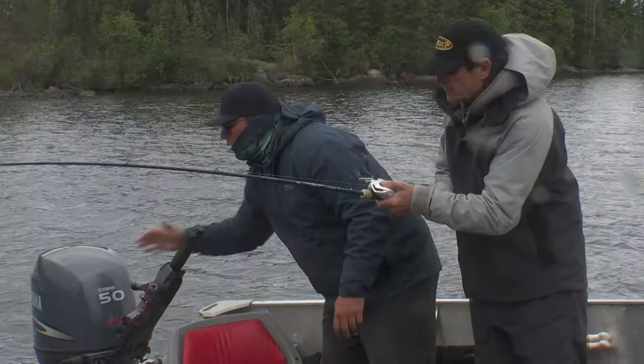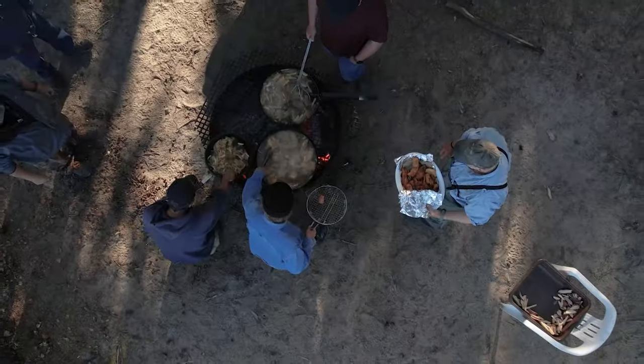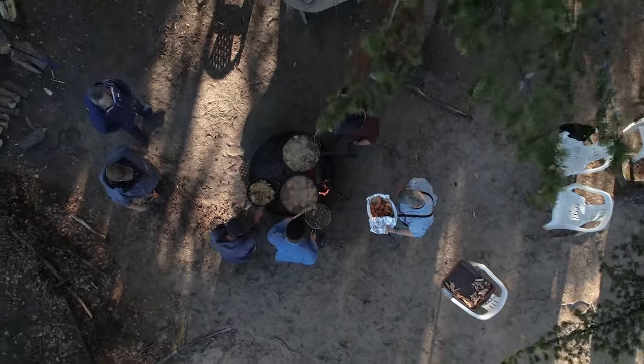Up here the guides handle all the fish. The Saskatchewan guidelines have all barbless hooks, so it just popped right out. The guides will make shore lunch for you any day you want, or you can just have sandwiches like we've been doing. Wow, what a cool fish.